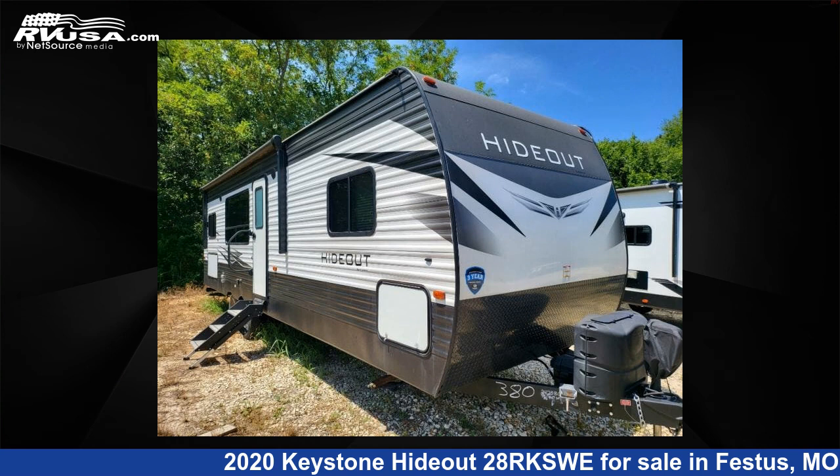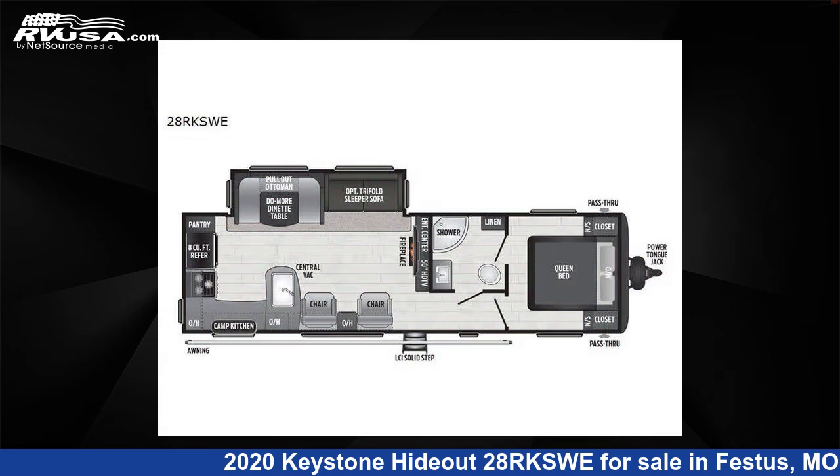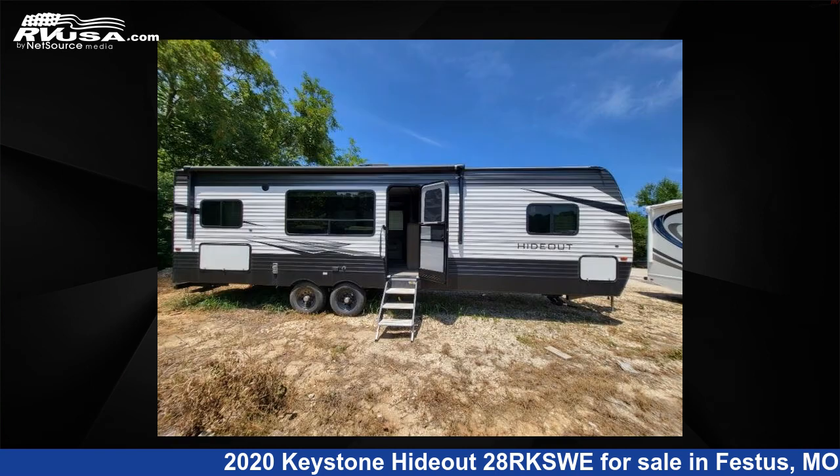This 2020 Keystone Hideout 28RKSWE is a travel trailer RV. It is located in Festus, Missouri 63028, and is offered for sale by Optimum RV, St. Louis.